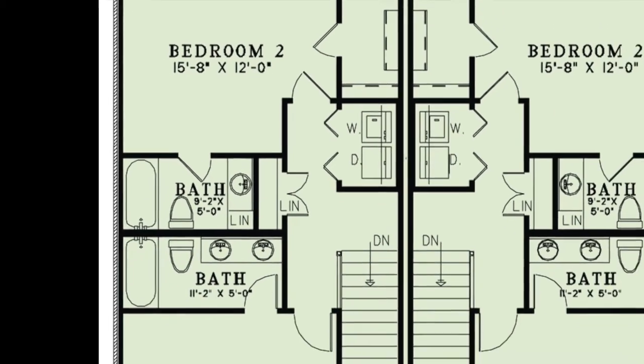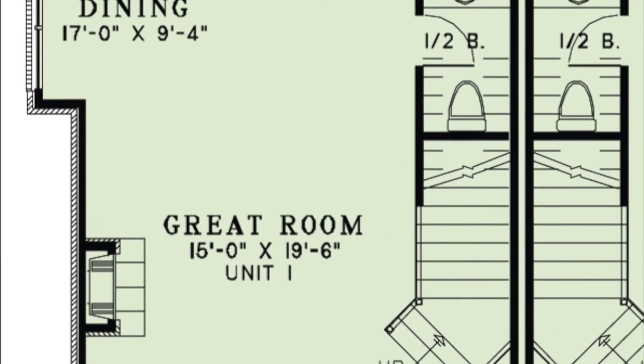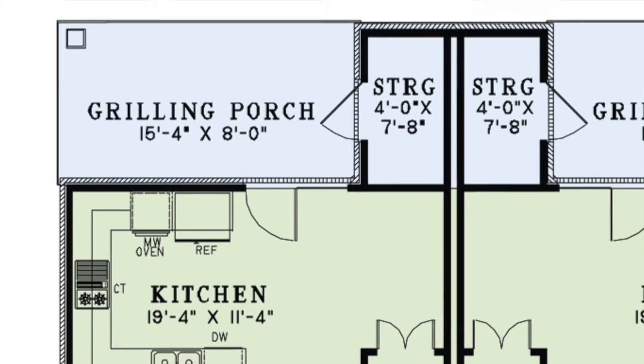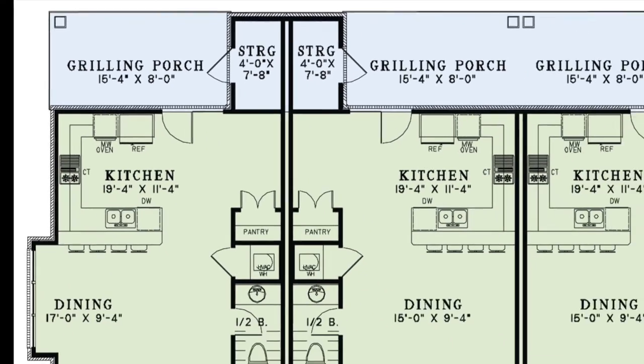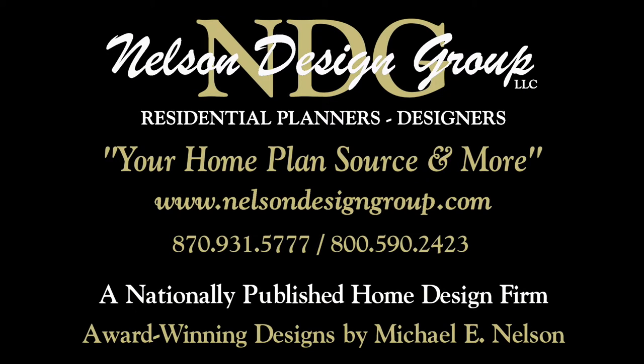Award-winning designer Michael E. Nelson created the perfect combination of functionality and elegance with this multifamily plan. Every inch of space is used wisely and options are available to make changes to this plan. At NDG our goal is to provide our customers with a home plan that suits their needs. Call 870-931-5777 and we will help you find your perfect home plan. Visit our website at www.nelsondesigngroup.com and please visit our corporate partner links on our homepage for related products to these plans.